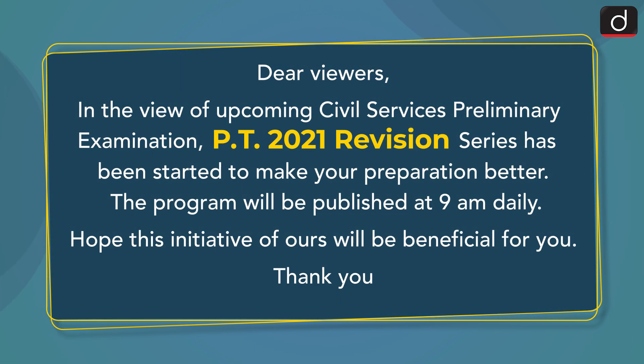Dear viewers, in view of the upcoming Civil Services Preliminary Examination, the PT 2021 revision series has been started to make your preparation better. The program will be published at 9 am daily. Hope this initiative of ours will be beneficial for you. Thank you.